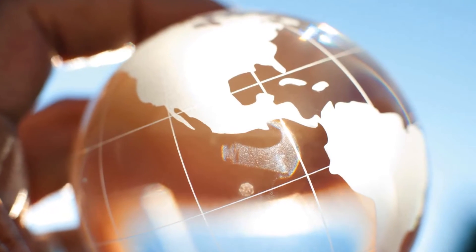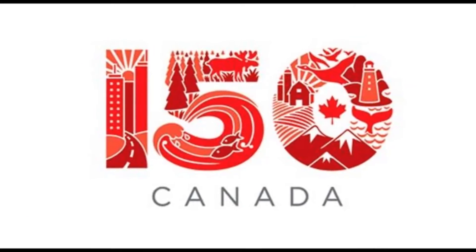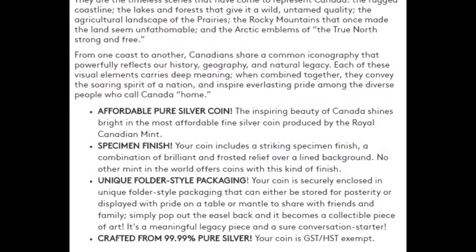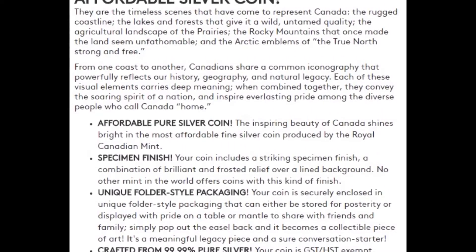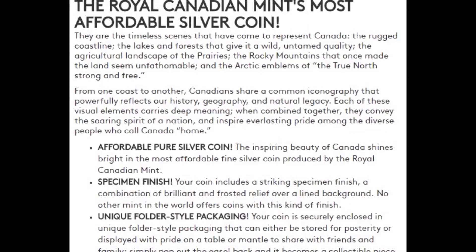For those outside of Canada who probably aren't aware, 2017 marks Canada's 150th year anniversary. And as the title suggests, the Royal Canadian Mint has released what they call one of the most affordable silver coins.